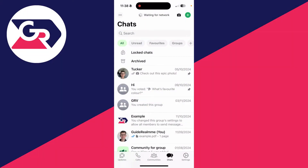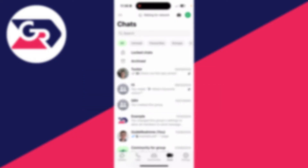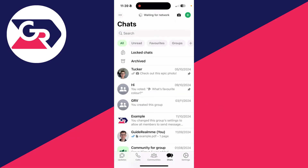We'll guide you through how to fix the WhatsApp waiting for network error. If you find this guide useful, consider subscribing and liking the video. This can be super annoying, so let's get started.